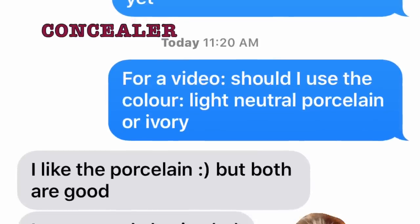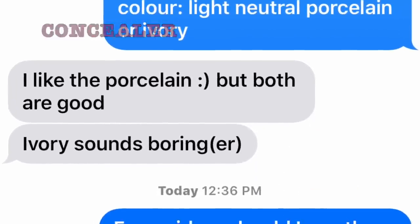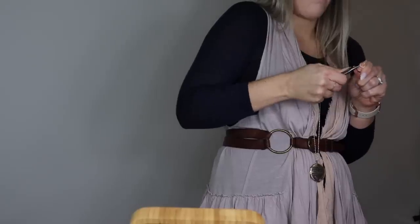Okay, so now I just asked my mom which concealer I should use and gave her three options. My mom chose porcelain — she said ivory sounds boringer — so I'm going to be using porcelain from LA Girl Pro Conceal HD High Definition. Oh my god, I don't even know if I can get any of this out. Literally 20 minutes later I had to cut it open.